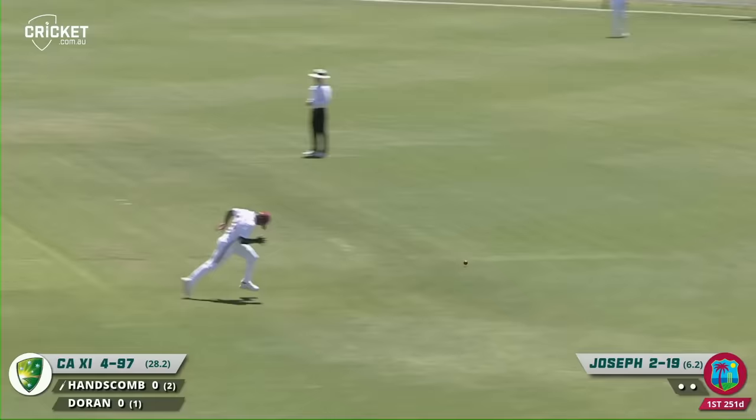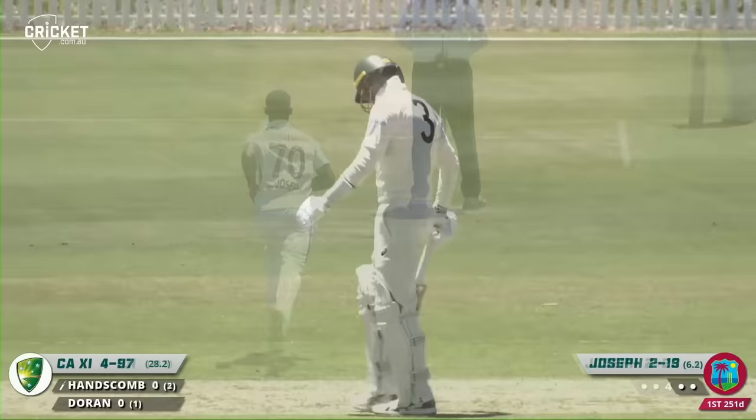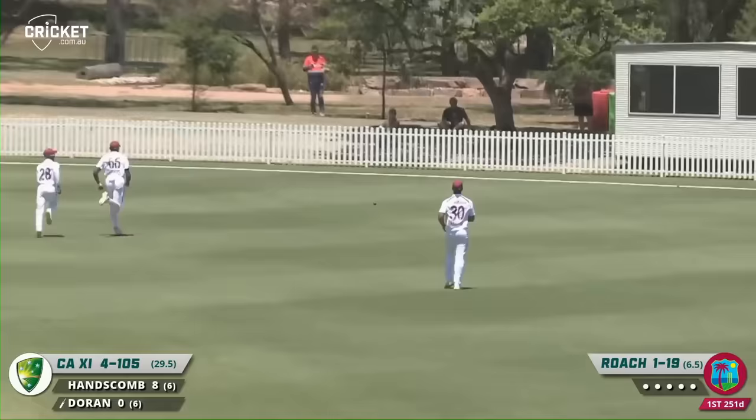Hanscom pulling away, well struck. It's slowing down as it heads towards the rope but will comfortably go — he's off the mark with that boundary. Hanscom clips that one cleverly with great timing, over the top of slips and gully, down for another boundary. Good bowling but runs this time to Doran, working it away past the diving field at gully.